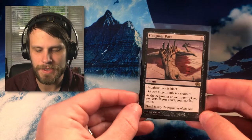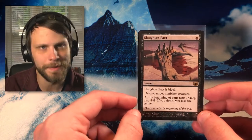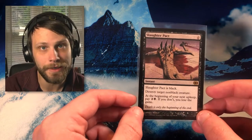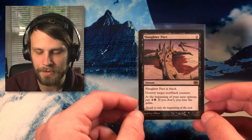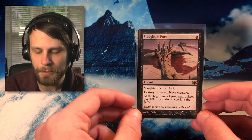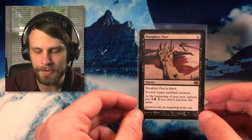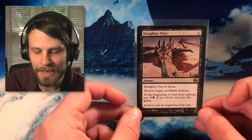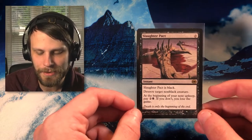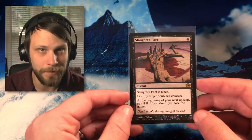Moving on to a couple of older sets — we have from Future Sight the original Slaughter Pact. This is not a card that sees a ton of play anymore, mostly because Modern has kind of taken a deep dive down. But I am very near completing my Future Sight set, so I thought let's go ahead and pick up a Slaughter Pact. I believe I got this from Cardsphere.com, which I do use occasionally. They used to sponsor us — they're a really nice group of people and a really good service. You add cards to your want list and just kind of see what you get. It's actually pretty fun. Slaughter Pact definitely came from there, and it's in decent condition — not too bad at all.